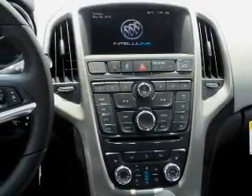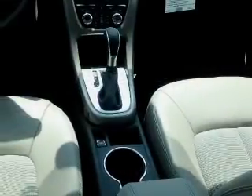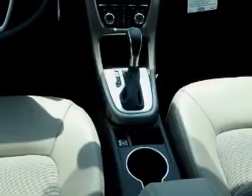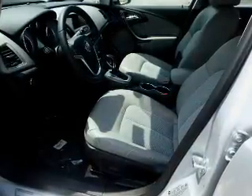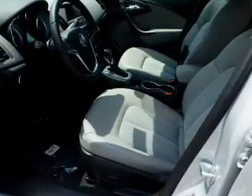Inside you'll find internet connectivity, Bluetooth connectivity, Sirius XM satellite radio, and auxiliary input, remote start, steering wheel controls, automatic climate control, pre-collision system, a backup camera, curtain head airbags — great quality at a great price.